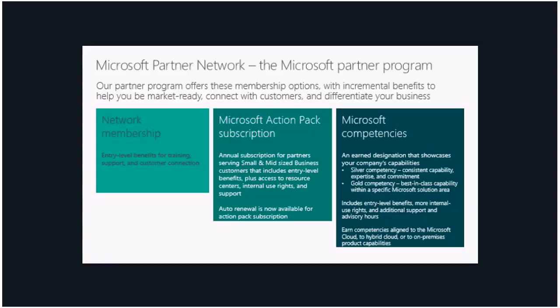The third membership option is competency, which is what we will be talking about today. All competencies have two levels — silver and gold — and you can obtain them by taking certification exams, meeting sales performance requirements, obtaining customer references, and paying fees where applicable. Silver competencies represent consistent capability, expertise, and commitment, while gold competencies demonstrate best-in-class capability within a specific Microsoft solution area. With a competency you get incremental internal use right benefits, support, and advisory hours.